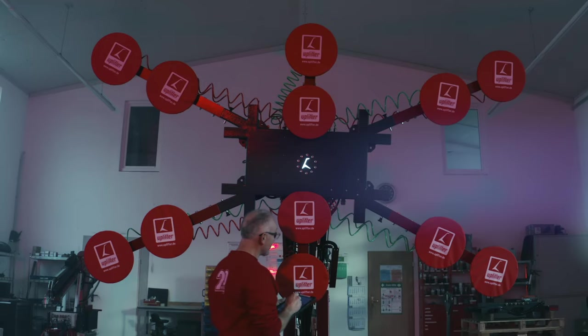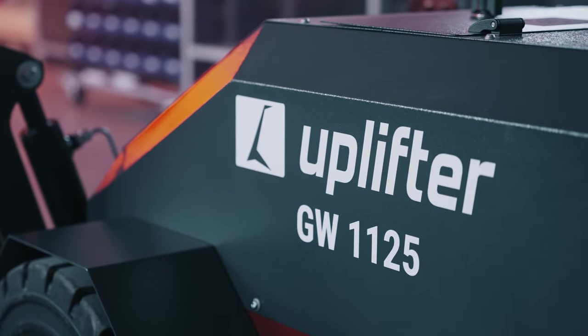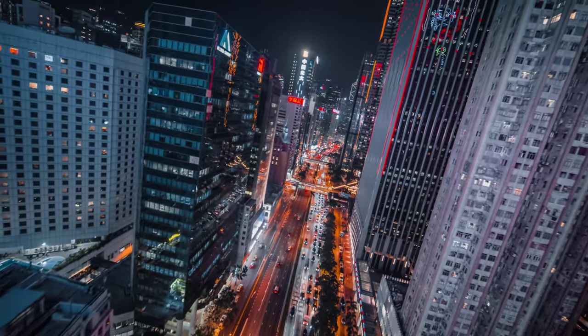Uplifter is a byword for top technical standards. Every one of our products undergoes stringent quality checks. We guarantee optimal customer service, be it for purchasing, hire, or machine maintenance. This is what makes the Uplifter brand a strong partner, both in Europe and worldwide.